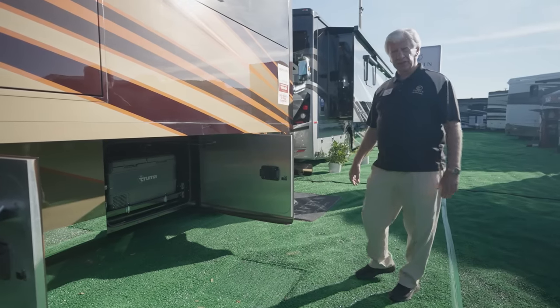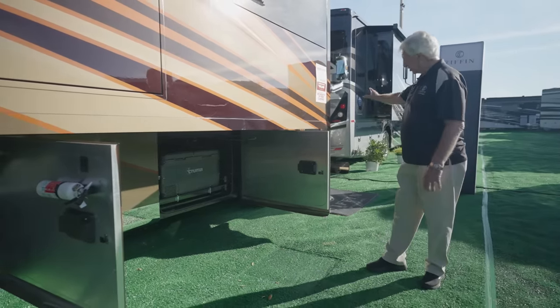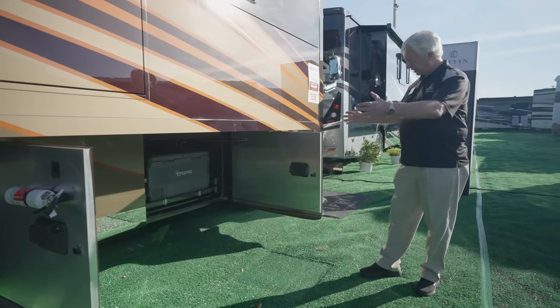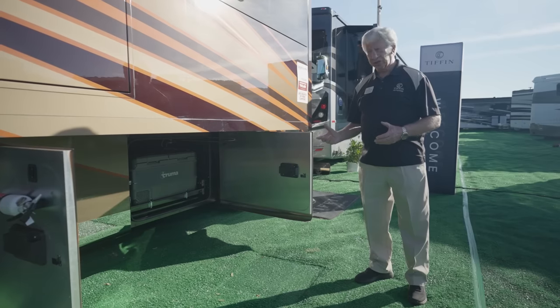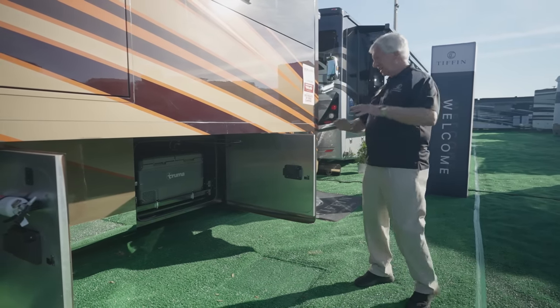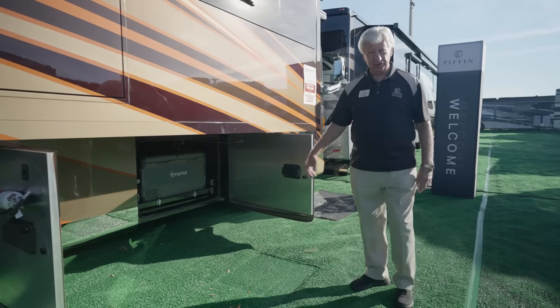Now we're in the basement area. In the first compartment behind the entrance door, we have a Truma — it looks like a big ice chest, but it's a refrigerator or freezer. You can use it all as a refrigerator, all as a freezer, or half and half. It is simply the best you can get in the RV industry, especially for tailgating.